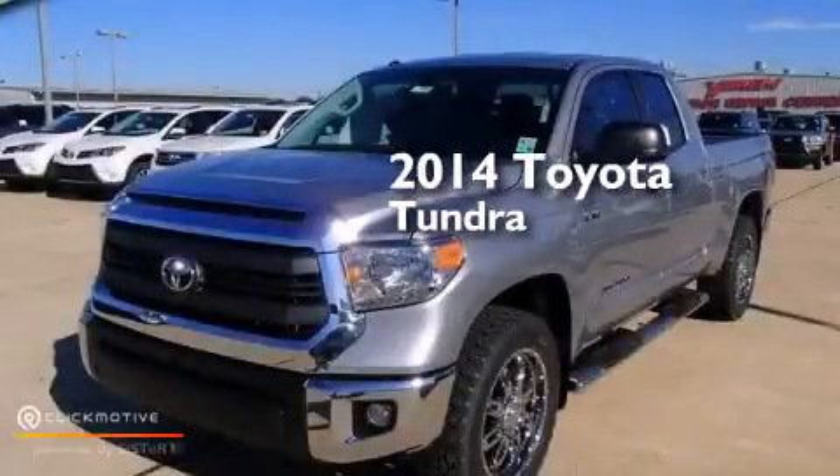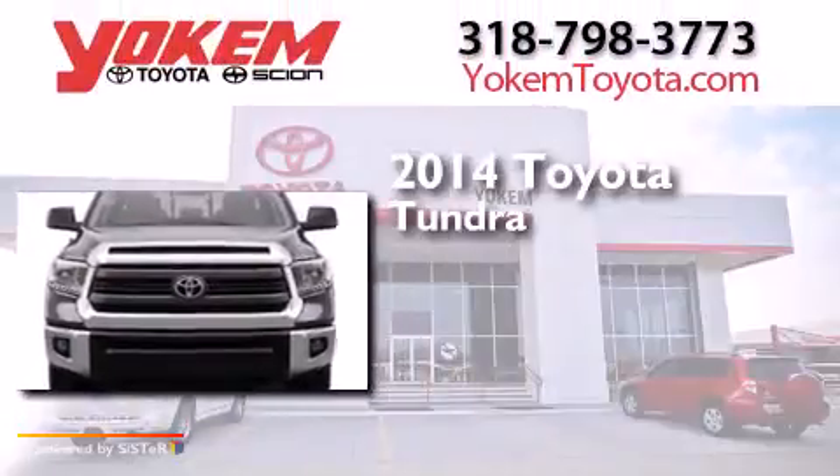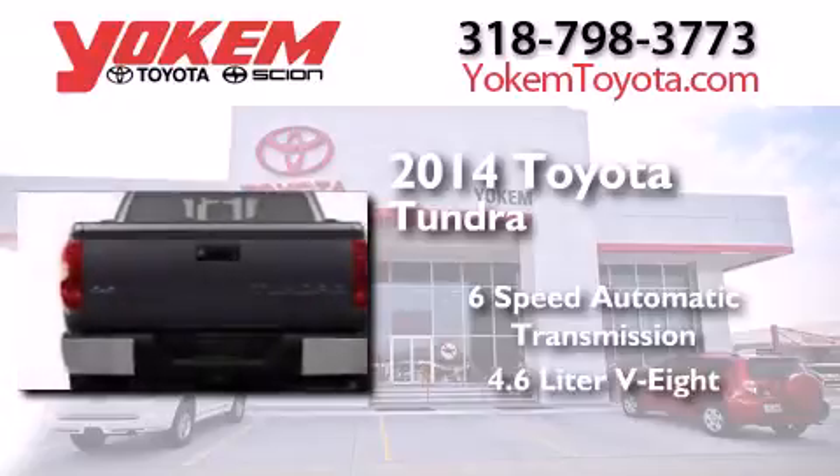This is a brand new 2014 Toyota Tundra. This truck has a 6-speed automatic transmission and a 4.6-liter V8.